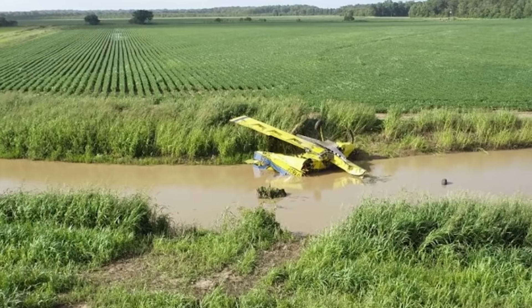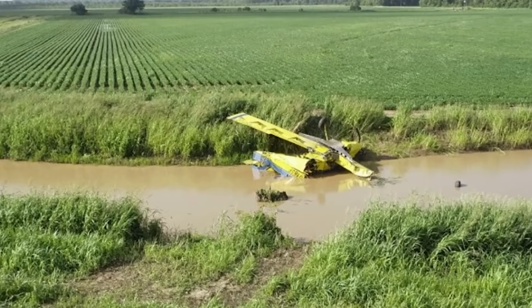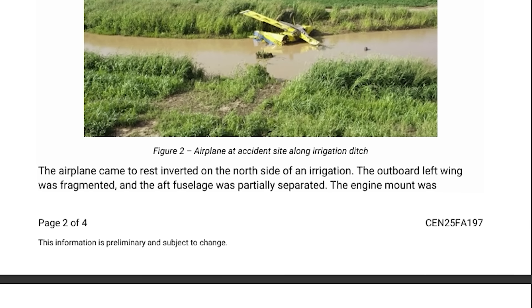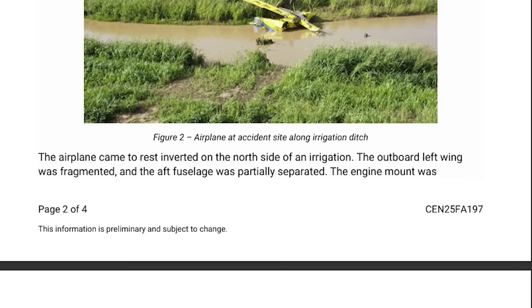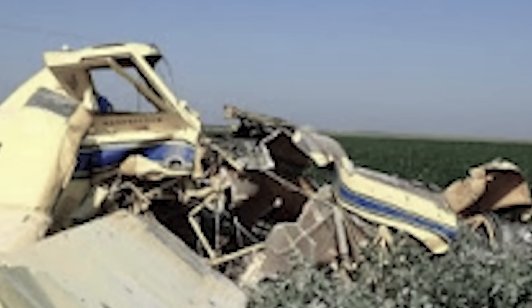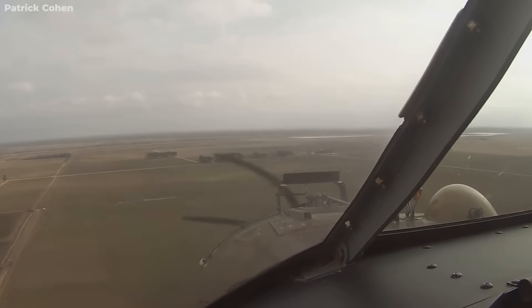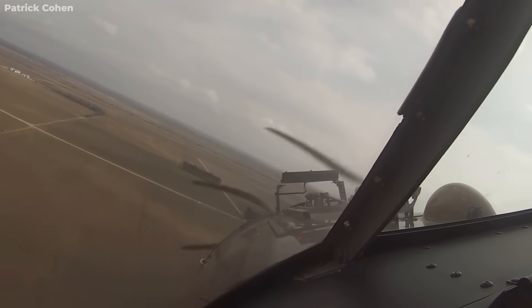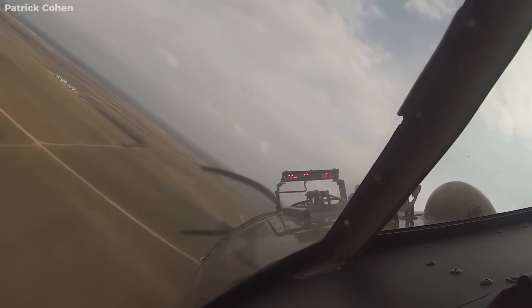Now, let's talk about what investigators found in the wreckage — and again, these are early observations, so nothing here is final. The left wing was severely fragmented and the rear section of the fuselage — basically the tail — was partially torn from the main structure. Despite that structural chaos, the engine mount, though bent, had held on. The engine itself appeared to be intact, which is actually quite interesting. It suggests that the power plant may have been functioning normally right up until impact.